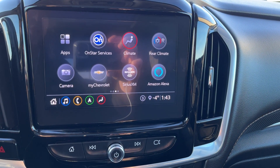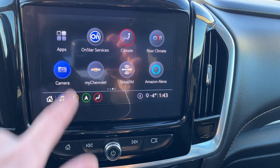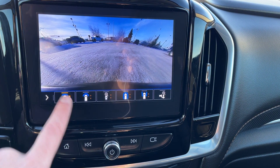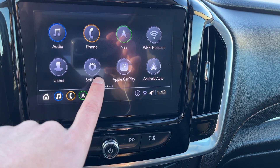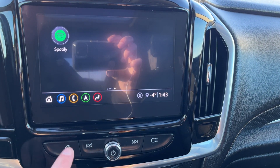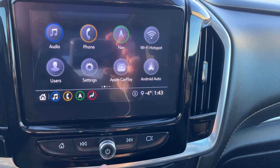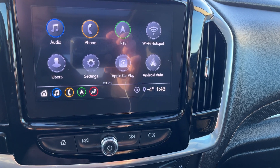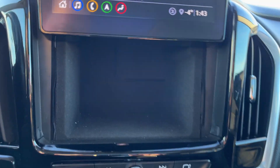On the second page we have our apps, OnStar services, climate, rear climate controls, and our camera for our full surround view with front and rear adaptive guidelines. Then we have MyChevrolet, SiriusXM and Alexa, and the third page has our Spotify. Below the screen we have home, seek, volume controls, mute, and a way to turn the screen off. The button on the right lifts our screen up and we actually have some storage hidden behind it.